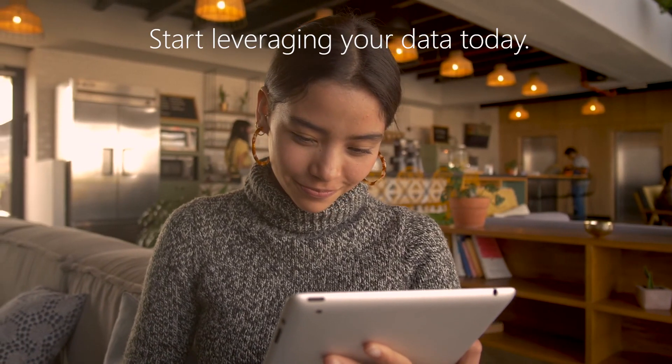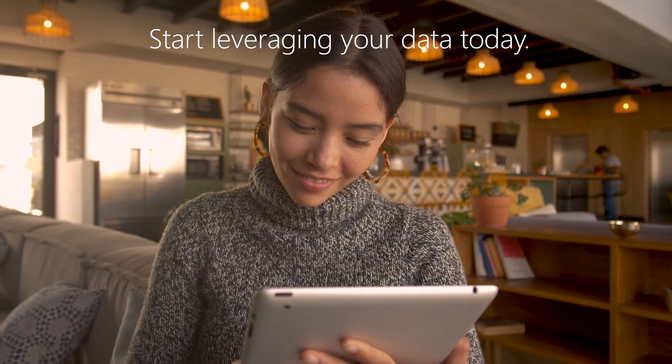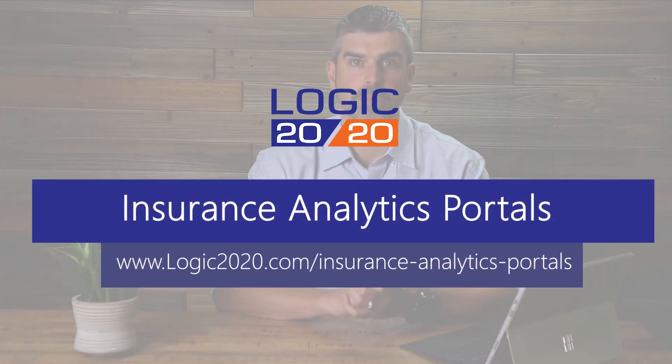Start leveraging your existing data and insights to retain your customers. To learn more about insurance analytics portals, visit logic2020.com/insurance-analytics-portals. Thank you.